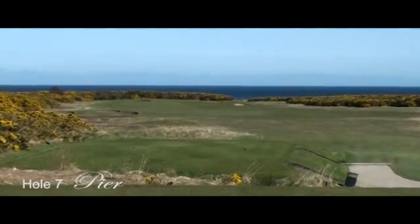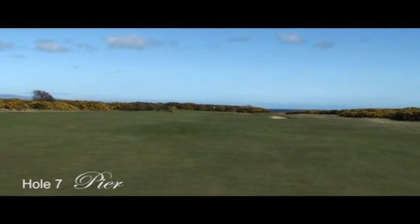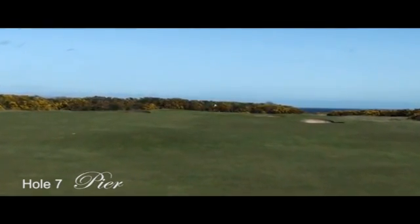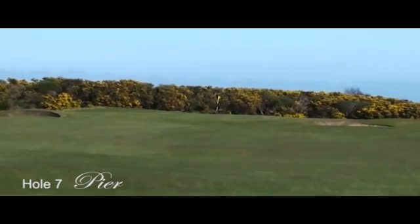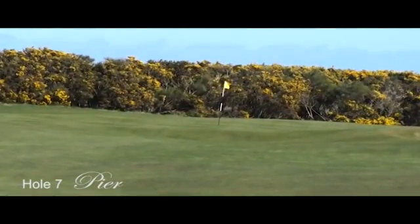A drive slightly centre-right will aid your approach. On your approach, there are bunkers on the left and the right guarding the green. There are whins 10 yards from the putting surface on the left and long grass at the rear. If you're not confident of hitting the target with your second shot, you can lay up short of the green and chip onto a relatively flat putting surface.